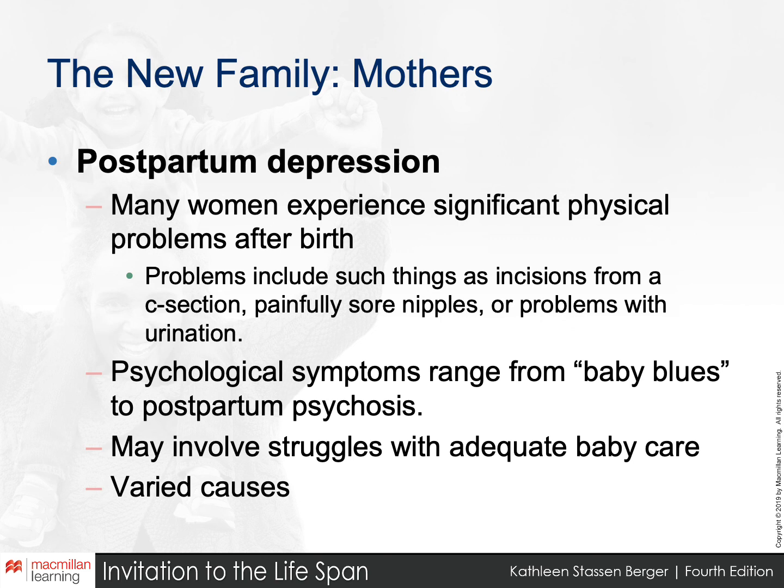There are also physical problems involved — hormones are shifting and going out of balance. There's really a lot happening at this time, and the causes of postpartum depression may be different for each person experiencing it.